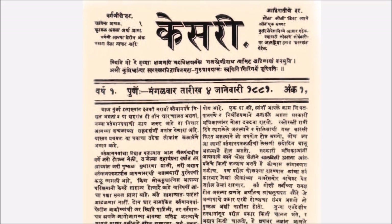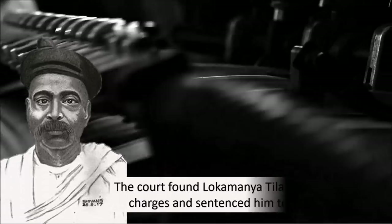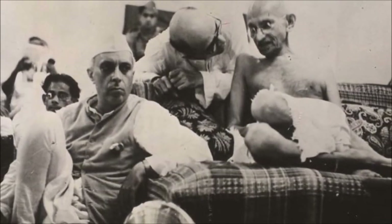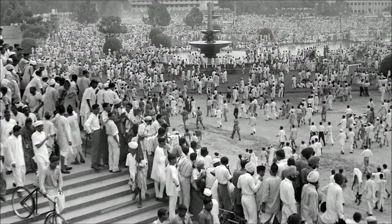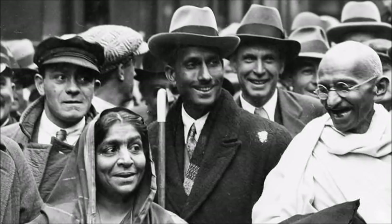In 1916, Lokmanya Tilak — a member of the Indian National Congress since 1890 — completed his six-year jail sentence on sedition charges. He had been imprisoned for defending the revolutionaries Prafulla Chaki and Khudiram Bose through his newspaper Kesari; these two Bengali revolutionaries had thrown bombs on a carriage at Muzaffarpur to kill British magistrate Douglas Kingsford. After rejoining Congress in 1916, Tilak tried hard to convince Mahatma Gandhi to leave the idea of total non-violence and instead seek self-rule — a full 100% independence for Indian people. Despite Tilak's request, Gandhi refused and instead helped the British government recruit Indians for World War I, demanding dominion status in return.